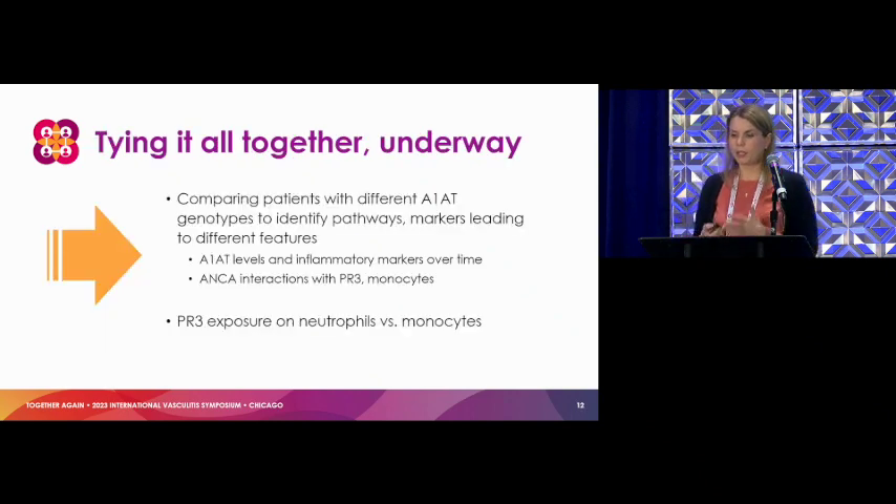Trying to put it all together: the big focus next is — if we're seeing signals that people with a particular alpha-1 antitrypsin genotype have specific disease features versus another combination, does that open the door to look at different pathways driving things in different directions? What does that mean for alpha-1 levels over time, inflammatory markers, the interactions between antibodies and PR3 and the cells? And how does PR3 surface exposure differ between neutrophils and monocytes, and what does that mean for divergent disease activity and manifestations?